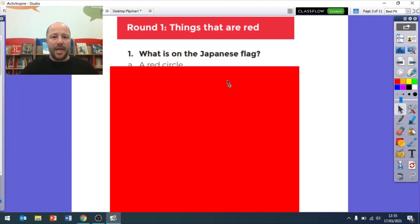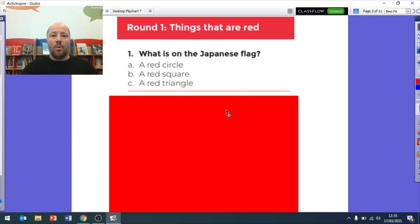Question number one: what is on the Japanese flag? Is it a red circle, a red square, or a red triangle? Write your answers down now. Remember you can pause the video if you need more time to do your answers.